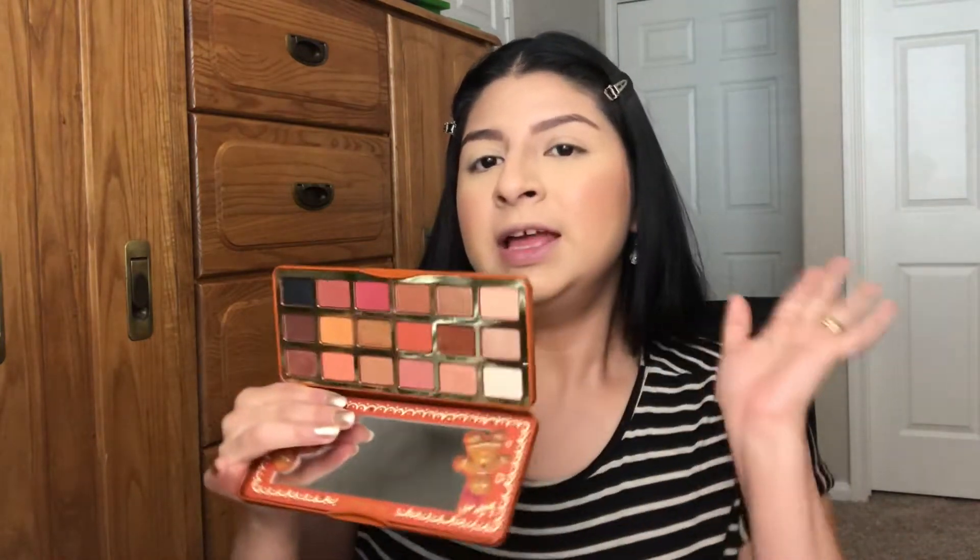Too Faced came out with this palette — the Gingerbread Extra Spicy is from last year, and I bought the original Ginger Spicy about two years ago. When they released this one, I got rid of the older one because I liked it better. Now I have both, and this Pumpkin Spice is a completely different theme.